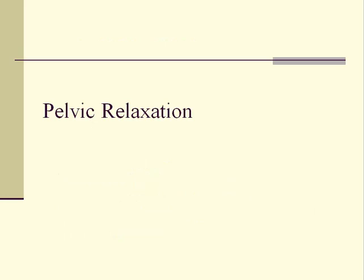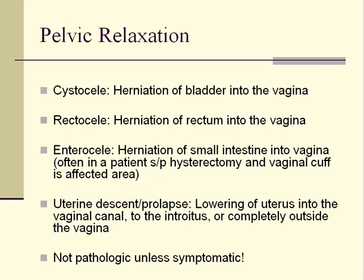Now let's discuss pelvic relaxation, a common and important concern for aging women. Pelvic relaxation occurs when pelvic tissues are no longer appropriately attached to the correct anatomic positions in the pelvis. This usually occurs from aging of tissues in women with a history of vaginal childbirth, especially if forceps were used to deliver the infant.